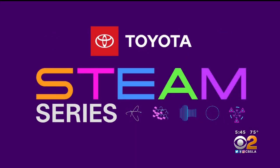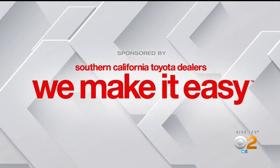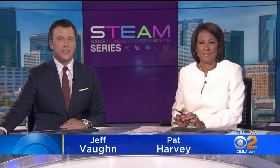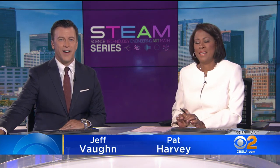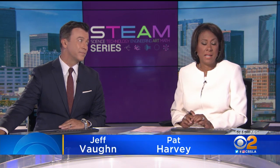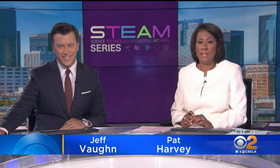STEAM Series, championed by your Southern California Toyota dealers. He makes his living pushing the envelope of energy efficiency, and he's the focus of this week's STEAM profile. CBS 2's Juan Fernandez introduces us to a building scientist who uses technology and engineering.